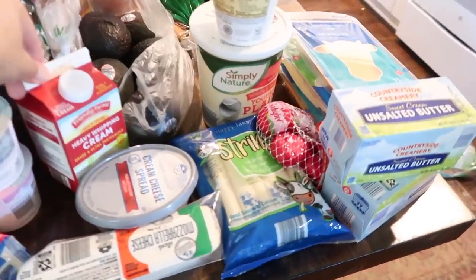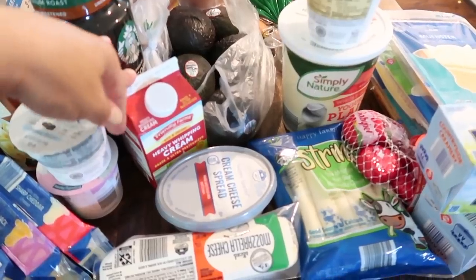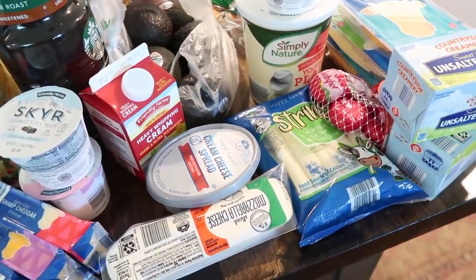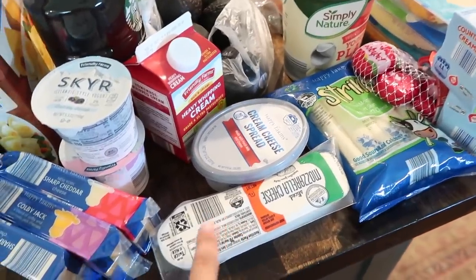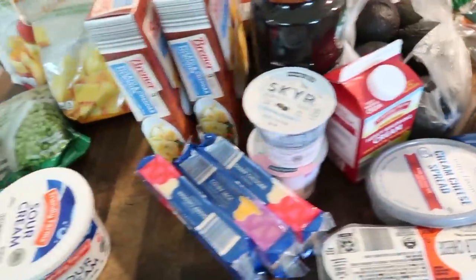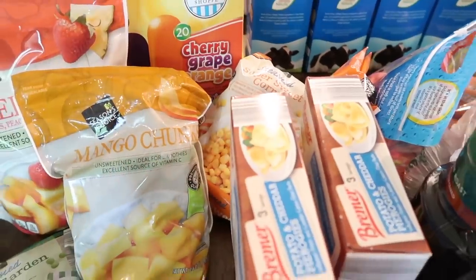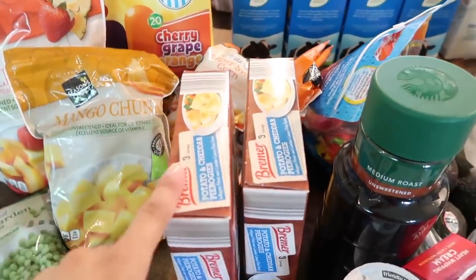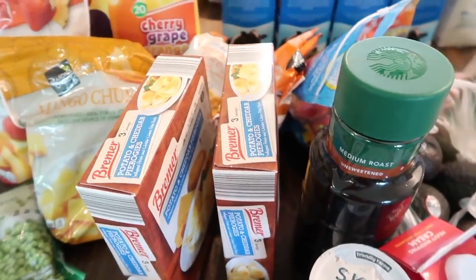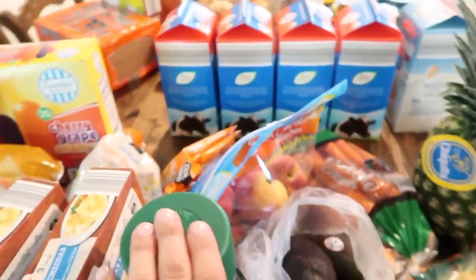Heavy cream is something I always love to have on hand. You can use it for mac and cheese or make any dish a little bit richer and creamier — just throw a little in with some butter and you're good to go. I also got mozzarella cheese, cream cheese for bagels and other things, and frozen veggies like peas and corn, plus other things already in the freezer. Pierogis are another quick dinner we like to have on hand — just pop them in the freezer. And iced coffee, of course — a must.